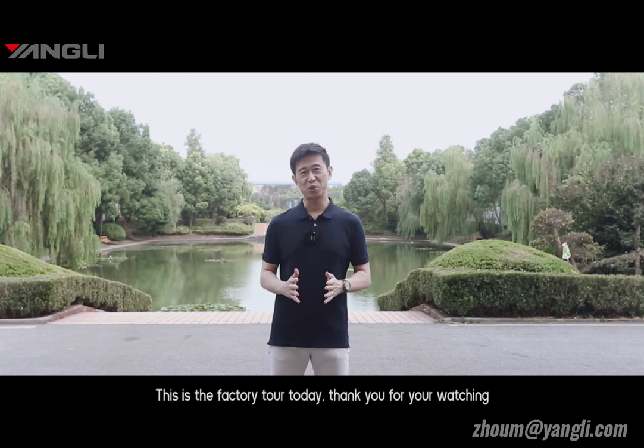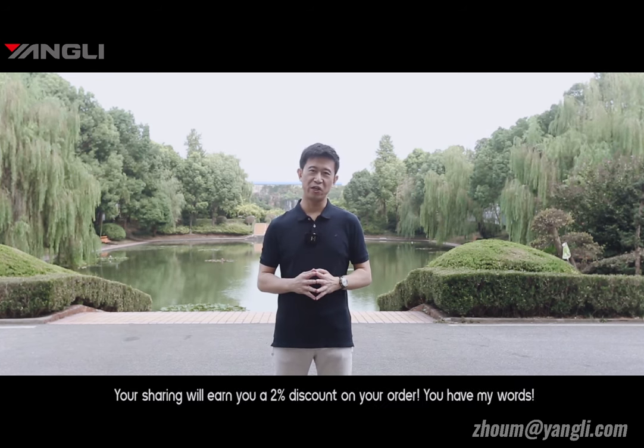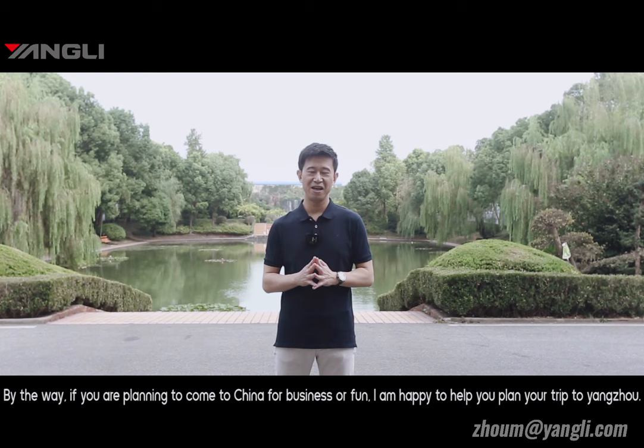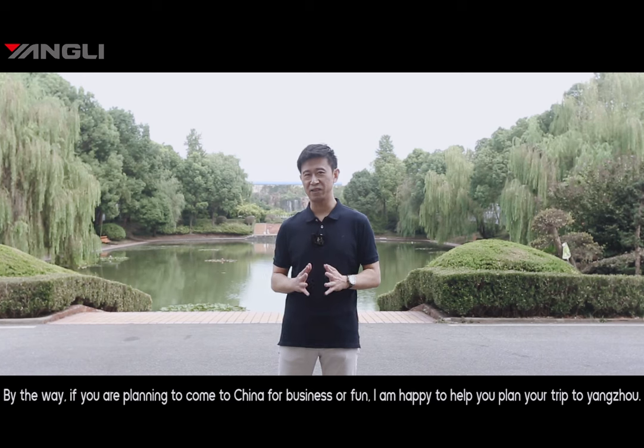This is the factory tour for today. Thank you for watching. If you like my video, please share it with your partner — your sharing will earn you a 2% discount on your order. You have my word. By the way, if you are planning to come to China, I'm happy to plan your visit to Yangzhou.